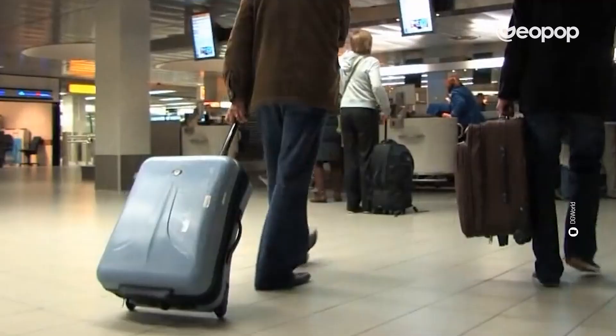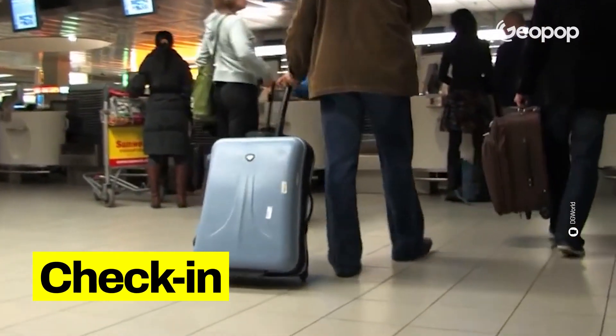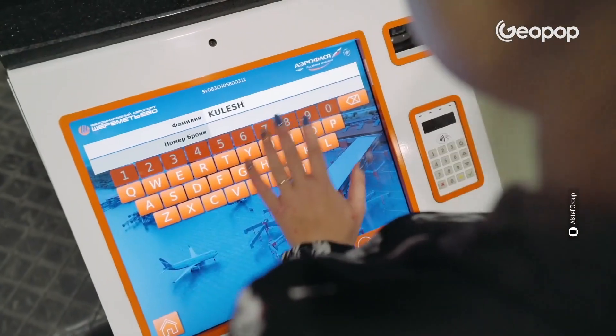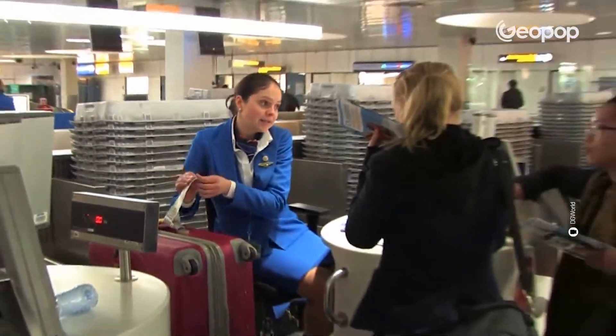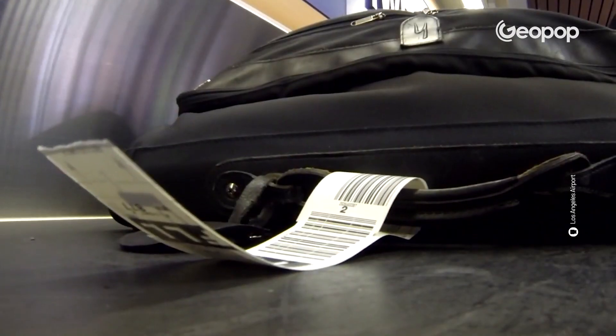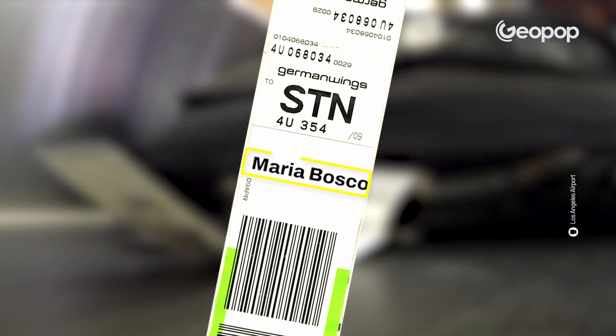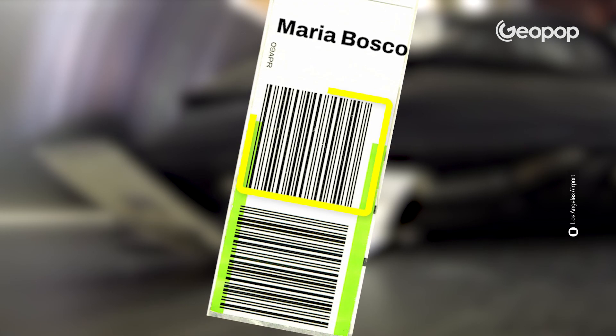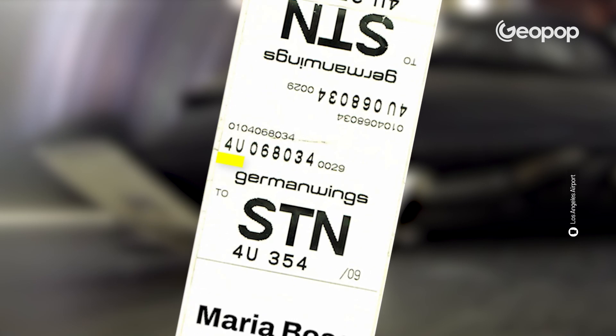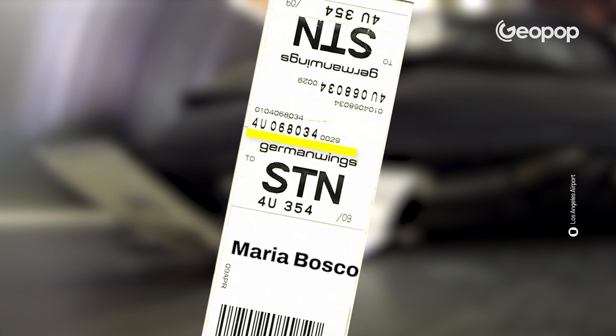The first fundamental step is checking in, which may either be managed by an operator or an automated process. You know that tag they attach to the handle of your suitcase? Well, it's got everything you need to know on it: the owner's first and last names, the destination airport, a barcode, and a numeric code that belongs solely and exclusively to your luggage. The barcode is crucial for what will happen next.